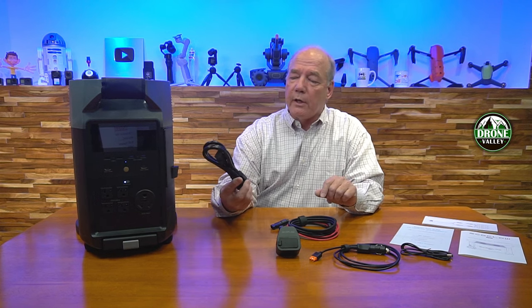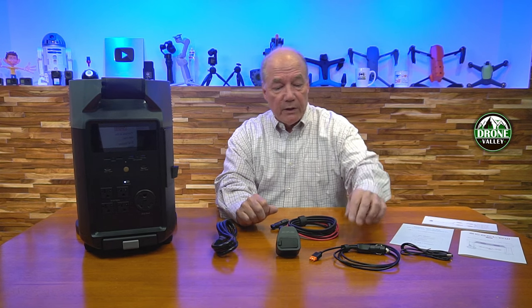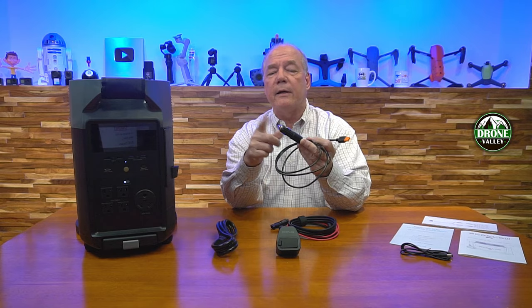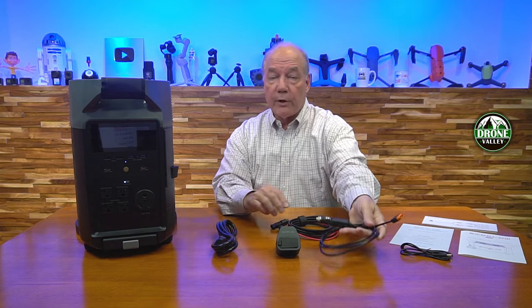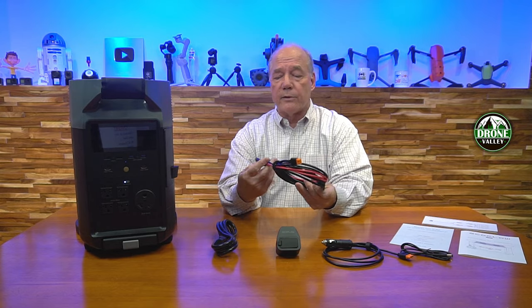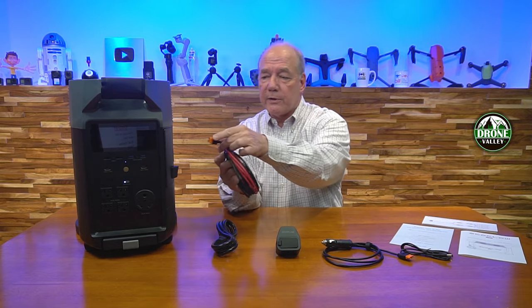The other things included with the kit — you can charge this in a few ways. The basic ways are: plug it into a wall outlet with the AC kit, charge it in your car using the included cable that plugs into your convenience outlet, or charge it from a series of solar panels. They include the cable for solar charging as well — it plugs into the side using standard MC4 connections.